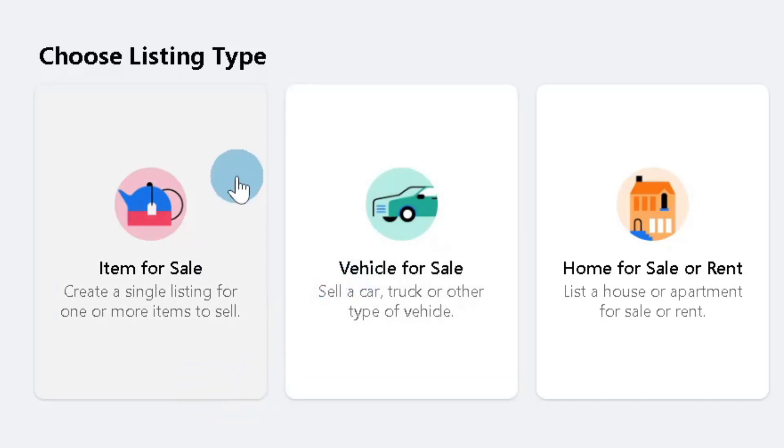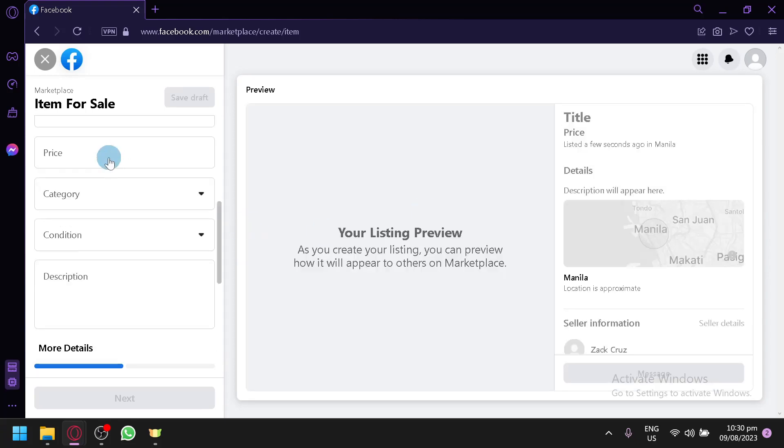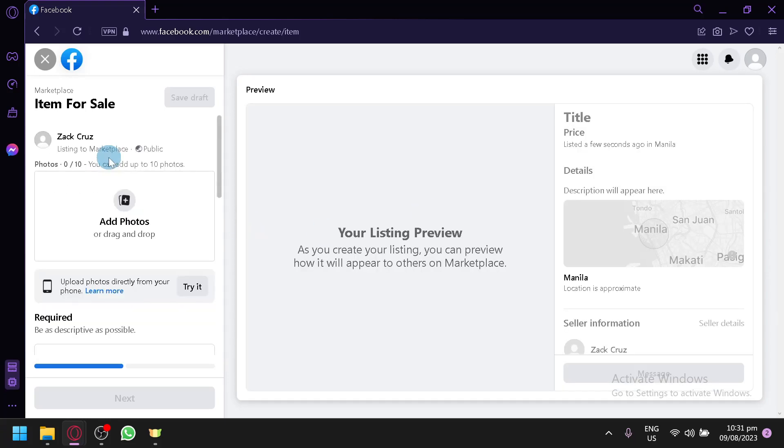Most people use it for items, so we're going to show you how to do it for the item option. Simply select this and you will be redirected to the page where you can start putting in the information for your item.